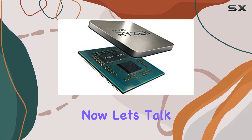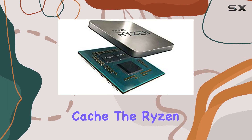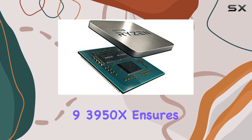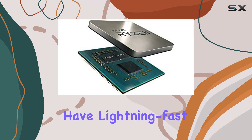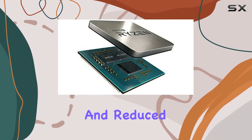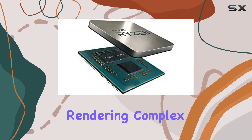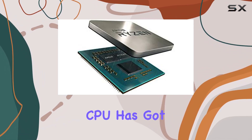Now, let's talk about that cache. With a massive 64MB of L3 cache, the Ryzen 9 3950X ensures that your applications have lightning-fast access to essential data, resulting in smoother performance and reduced loading times. Whether you're loading textures in a game or rendering complex 3D models, this CPU has got you covered.